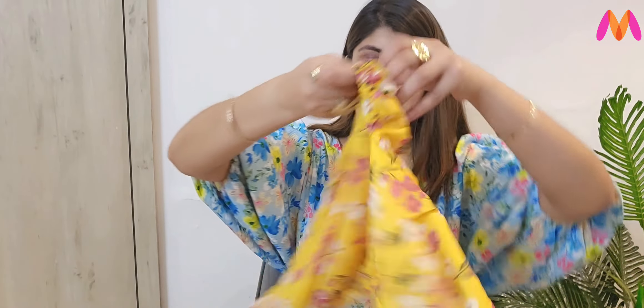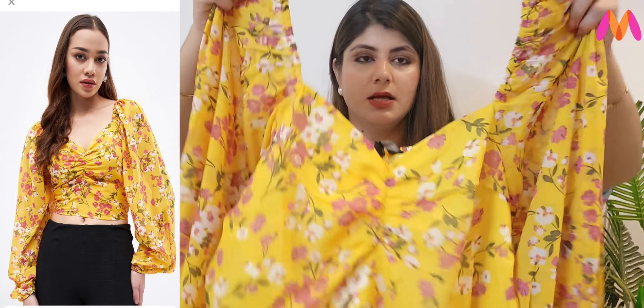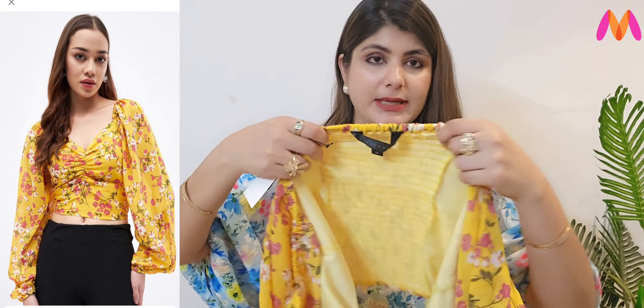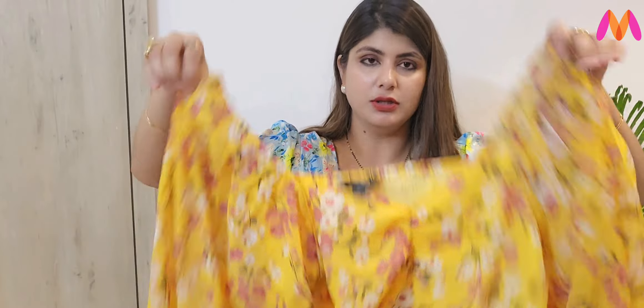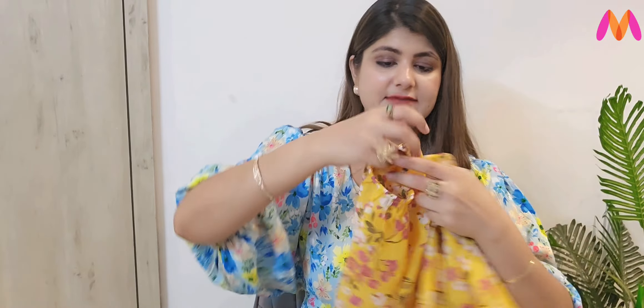So next is a floral print top again with a sweetheart neckline. You will get smocking from behind. The fit is very good and it is very pretty. You can also style it with any trouser, and it is elastic as well.